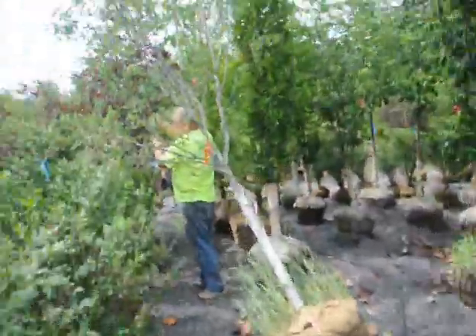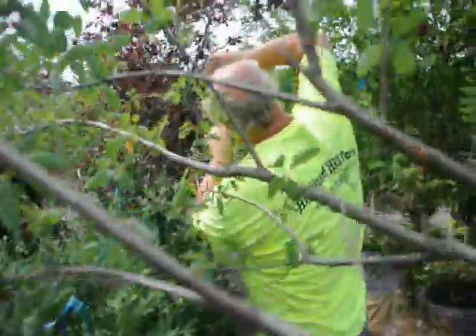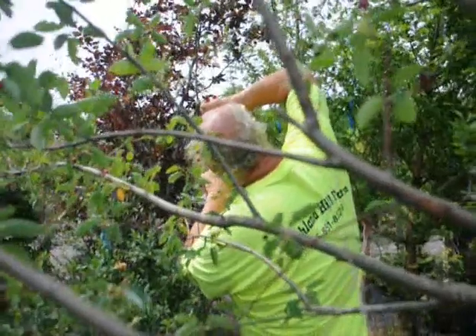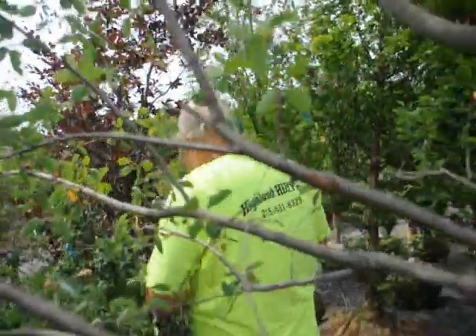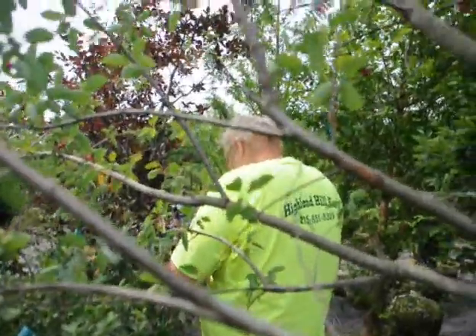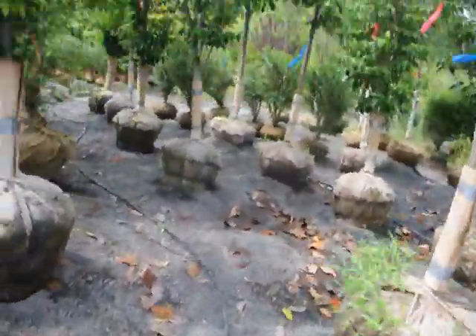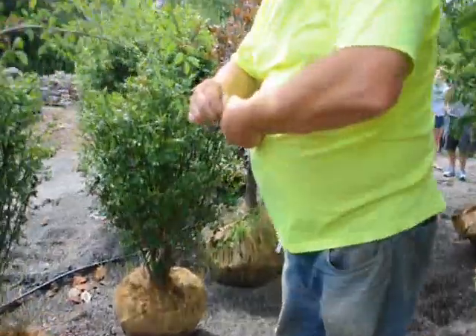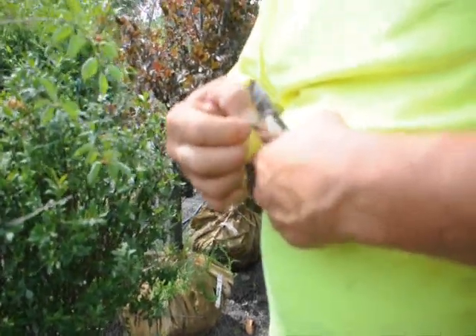Wait a minute — what's it got on it? What's on its legs, Bill? It's paper — no, twine. Twine on its legs. Oh, poor baby.